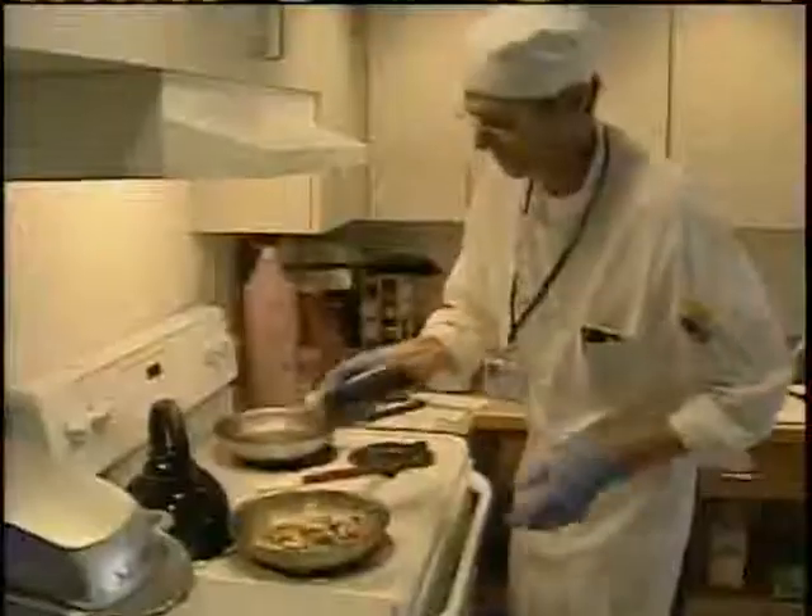Nobody likes to be in the hospital for any reason, really, whether you're a patient or visiting. But it makes it a little bit nicer to have this kind of setting instead of just being stuck in your room, eating every meal all alone.